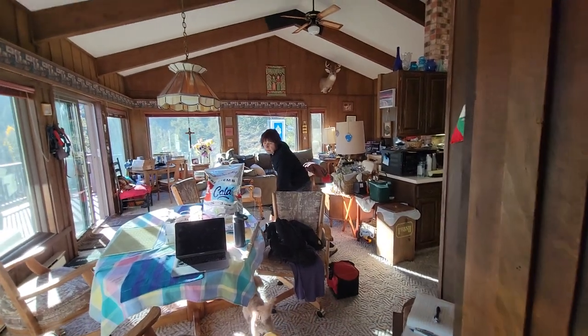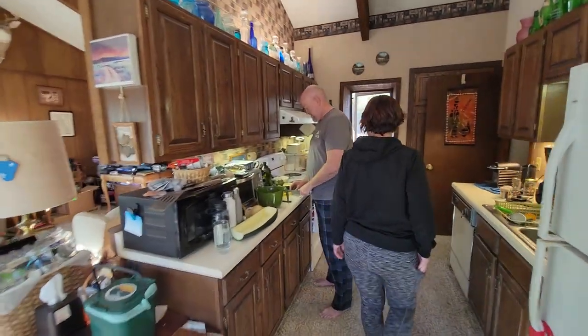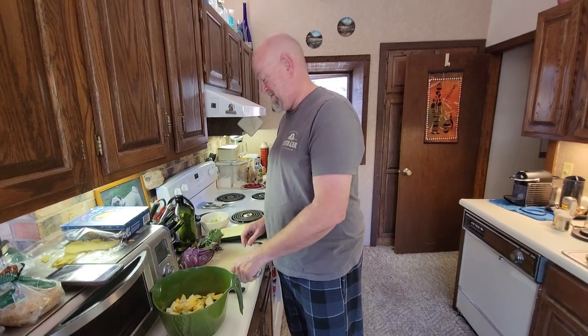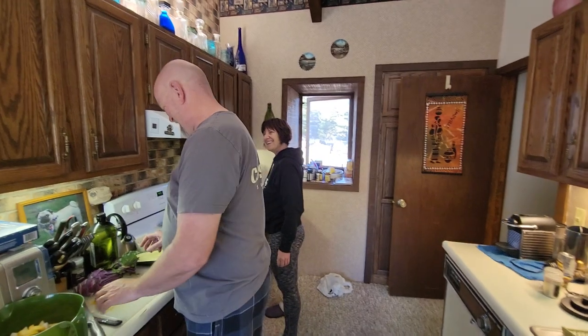So we'll go into the kitchen and introduce them. This is my younger brother Brian — hello — and today is also his birthday, 62, and his wife Gina.